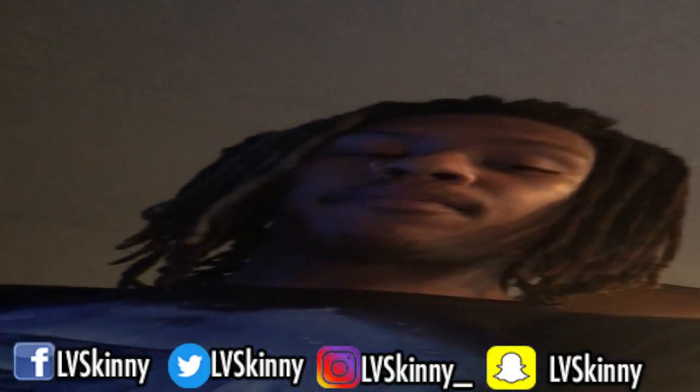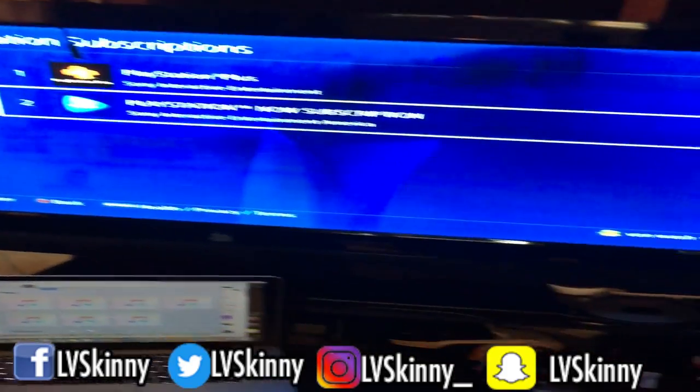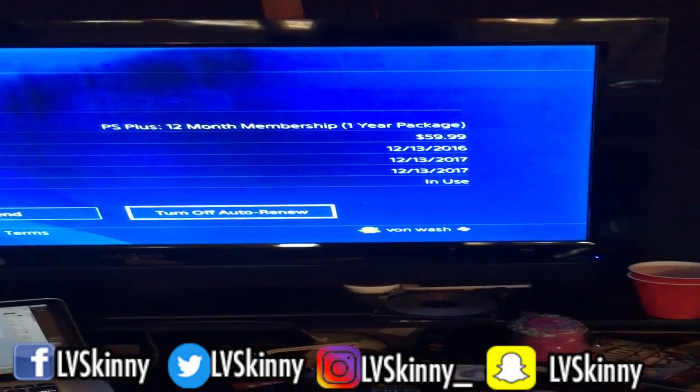If you have any other subscriptions like Netflix, Hulu, or something similar that you need to cancel, they will also be in that menu. So just go in there, find the subscription like PlayStation Plus, turn off auto-renew, and boom. If y'all have any questions let me know — till next time YouTube.